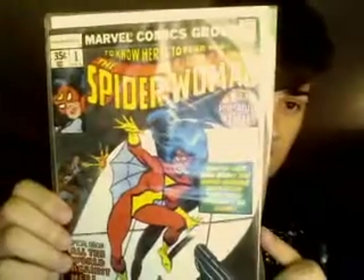There we go. Spider Woman number one, 35 cent cover. Bought this for $8. I would say this is about a seven. For being in Texas with the hot sun, and being a number seven, I still think this is a pretty good deal.